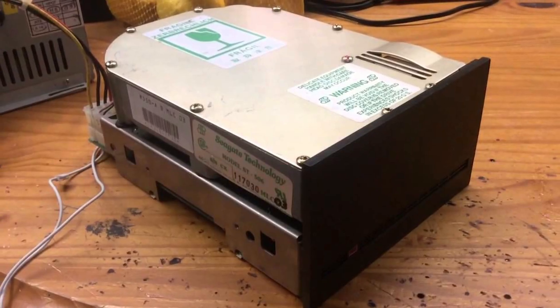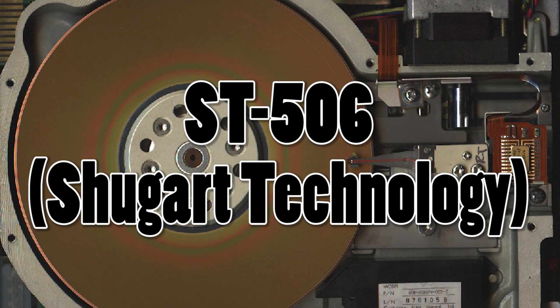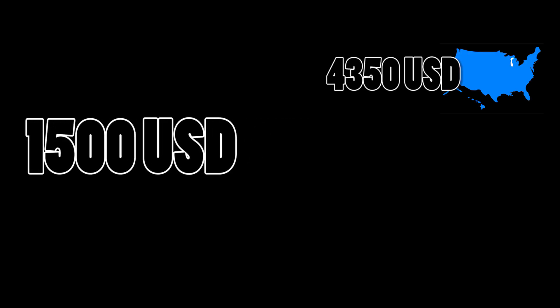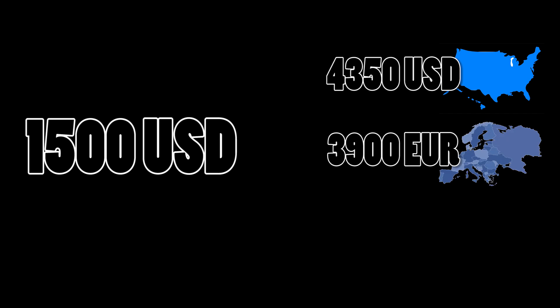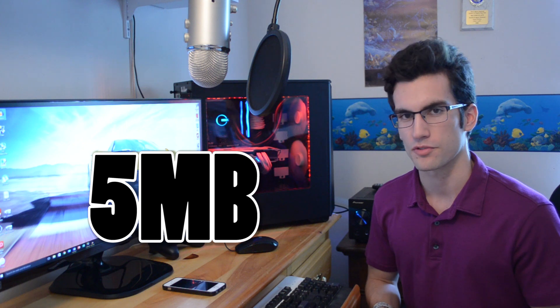In the same year, the world's first five and a quarter inch hard disk drive — the size of a standard optical drive today — was released and named the ST-506, given a price tag of 1500 US dollars, which with inflation taken into consideration is roughly 4350 US dollars today, or 3900 euros or 3000 British pounds. You could build an immaculate PC with that sum of cash. And the ST-506 only contained a whopping five megabytes of internal storage.